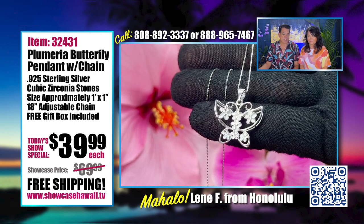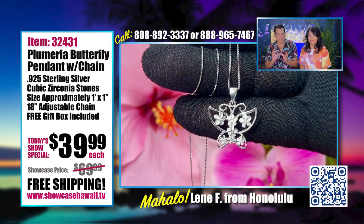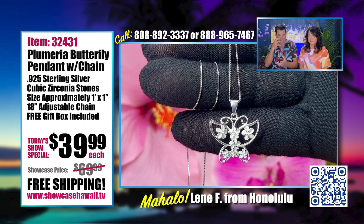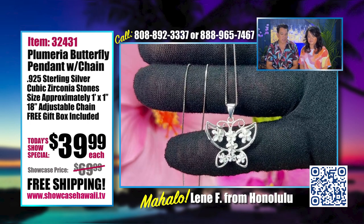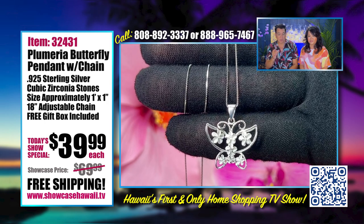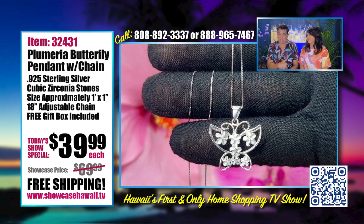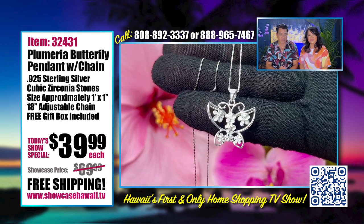Instead of having a plain design that just looks like a butterfly, we have to give it that Hawaiiana kind of feel. The Plumerias really do that. Plus, if you have Plumeria earrings, a Plumeria ring, or a Plumeria bracelet that we've sold in the past, this is a perfect item that will match with those too.